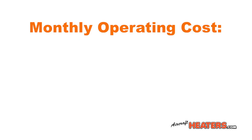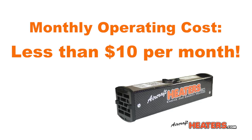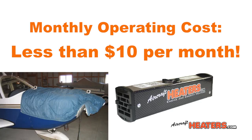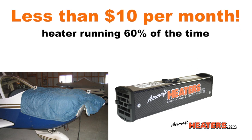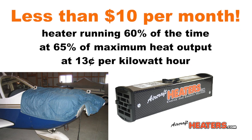What is the monthly cost of this insurance? It is less than $10 a month. This is calculated with the Twin Hornet heater, the use of an insulating cowl blanket, the heater running 60% of the time at 65% maximum rated heat output, and the cost of electricity calculated at 13 cents per kilowatt hour.